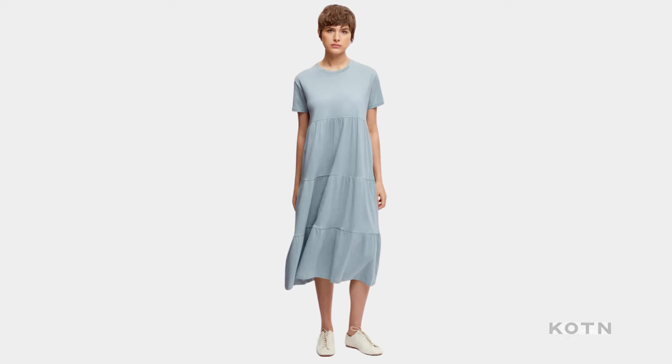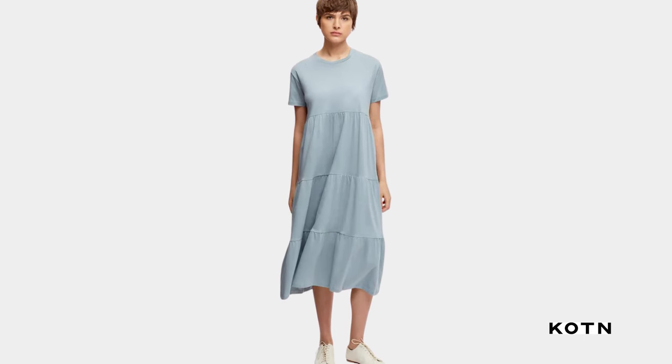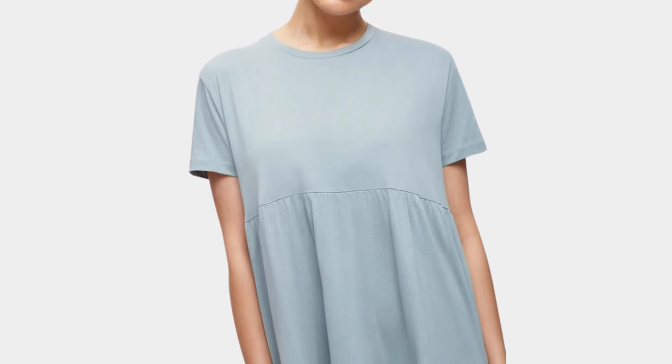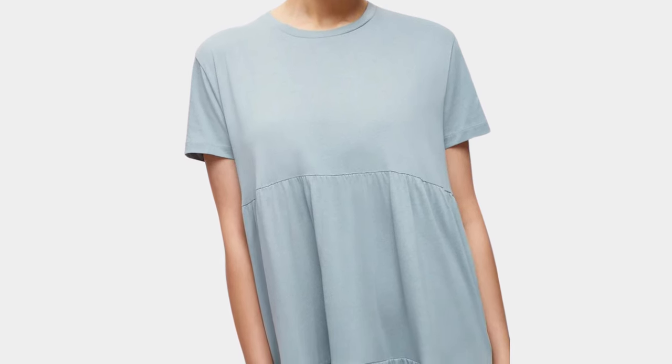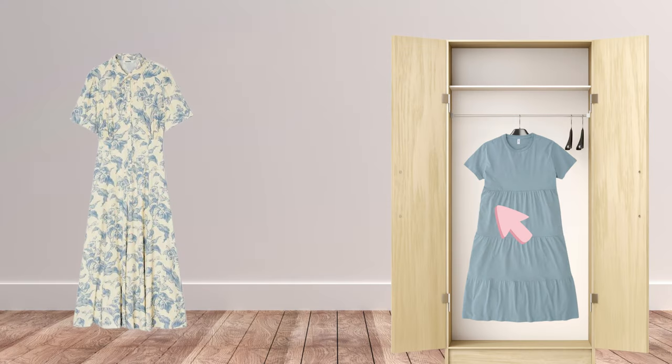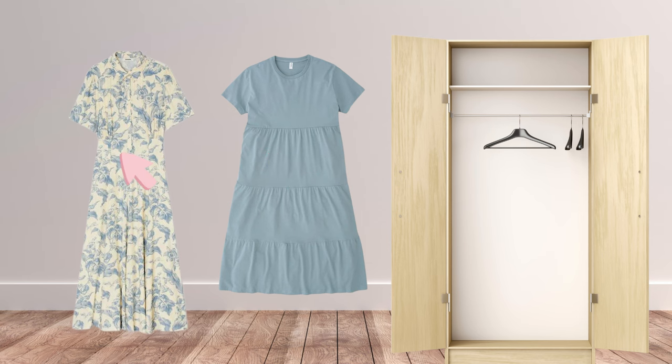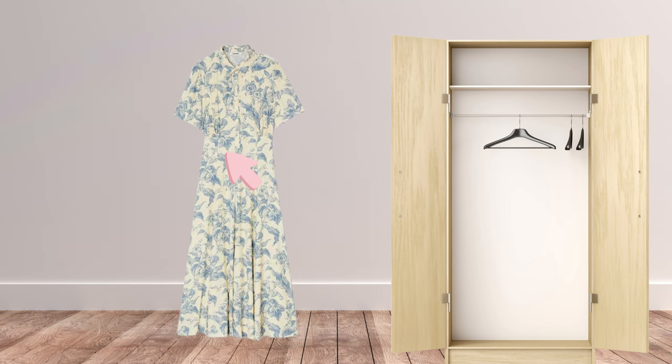I also really like this cotton baby doll dress. I feel like these dresses are staples in everyone's spring wardrobe, and for good reason — they are comfortable, versatile, and easy to wear. I also really like the color of this particular dress and feel like it would be perfect to match our blue bag. But today I am more in a flowery mood, so I will go with the Sandro dress.